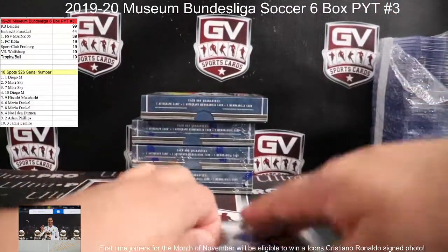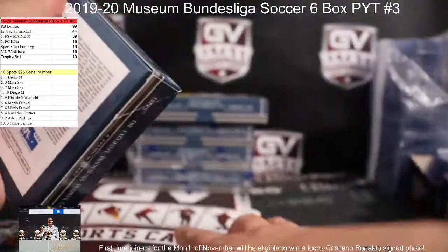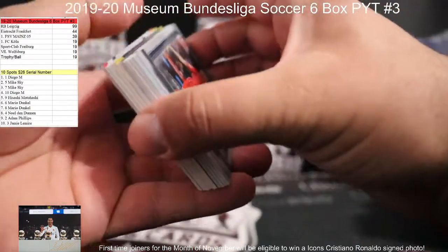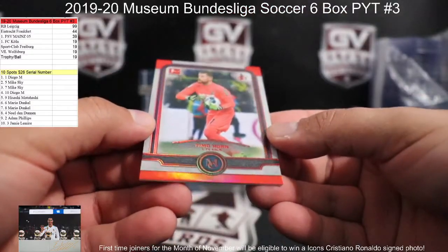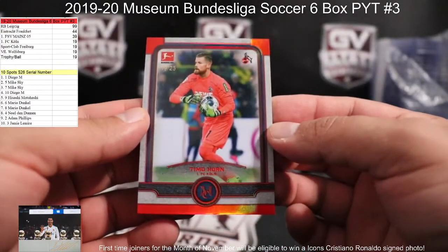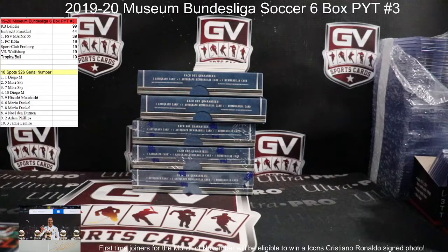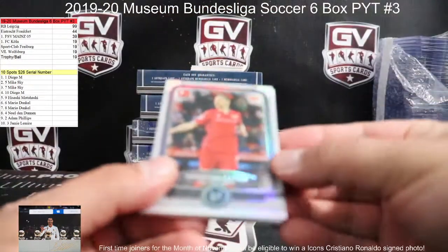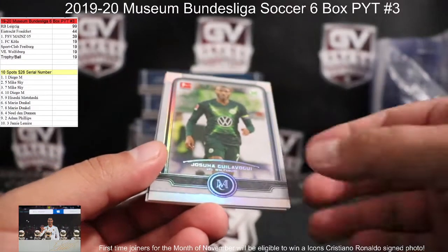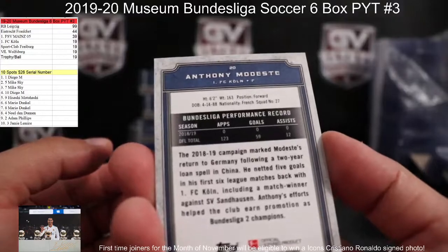Box number three. Red number 25 for Cologne — Tina Horn, 19 of 25 — that is Adam. We got Sebastian Poulter for Union Berlin, Robert Lewandowski for Bayern, Joshua Guilavagui for Wolfsburg, and Cologne Anthony Modeste going to the zero spot — Jamie.